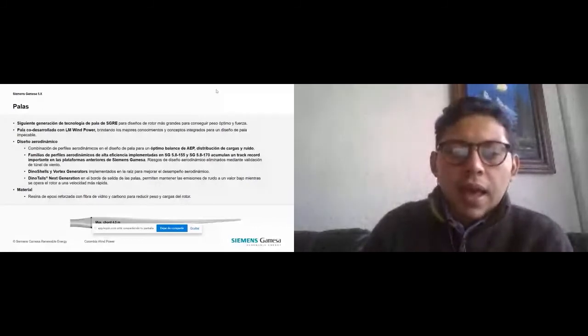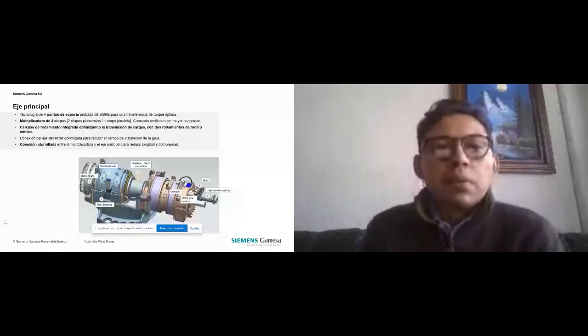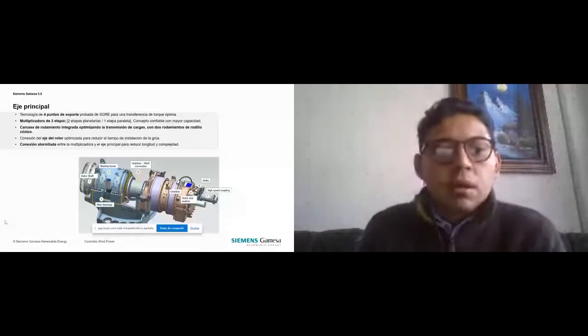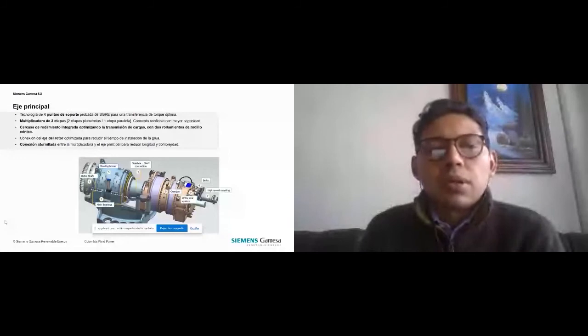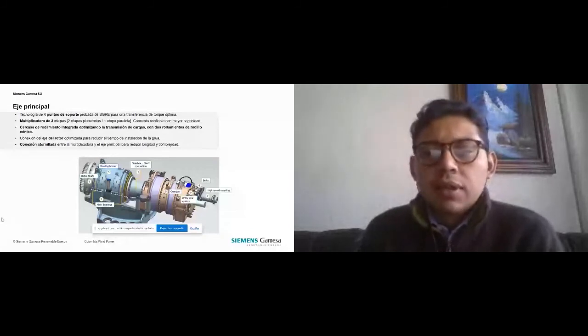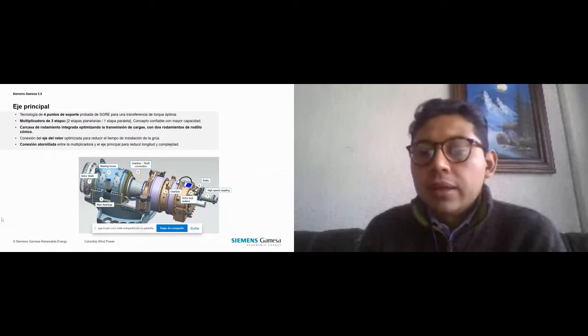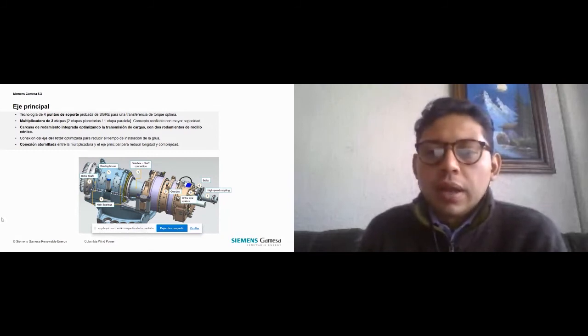El eje principal usa tecnología de cuatro puntos de soporte probada de Siemens Gamesa para una transferencia de torque óptima. Multiplicadora de tres etapas, carcasa de rodamiento integrada optimizando la transmisión de cargas con dos rodamientos de rodillo cónico. Conexión del eje del rotor optimizada para reducir el tiempo de instalación de la grúa. Conexión atornillada entre la multiplicadora y el eje principal. Como se puede ver, acá vemos el main shaft a detalle: el rotor shaft, el bearing house, main bearings, la conexión entre el gearbox y el shaft, el gearbox, el rotor lock system, el freno y el acoplamiento de alta velocidad.